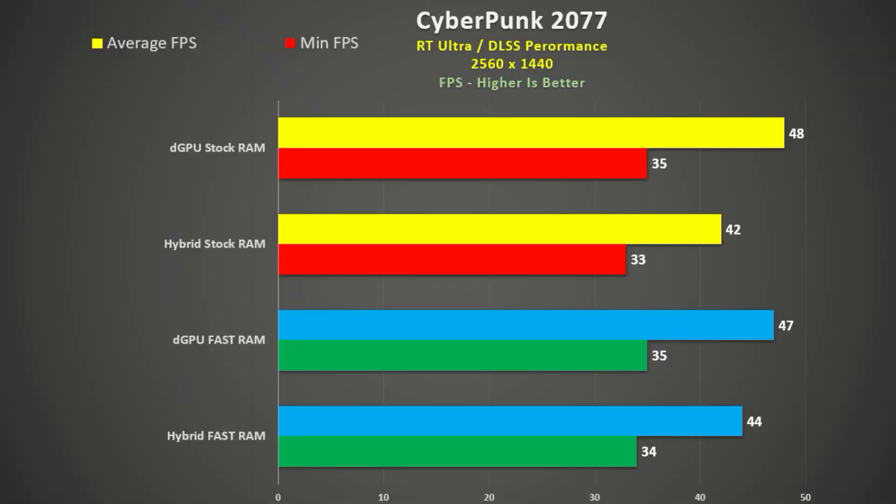Much depends on your workload. Now let's take a look at gaming at the Legion 7's native resolution of 2560x1600, using ultra settings. At the top I show stock RAM in the yellow and red bars, with the faster RAM below it in blue and green bars. I also tested hybrid mode and dedicated GPU mode. Although there isn't a drastic improvement, it did allow the hybrid setup with faster RAM to close the gap somewhat.